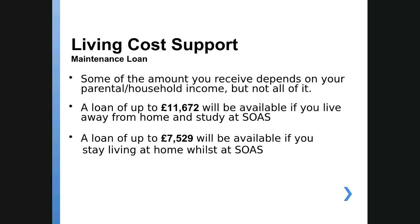On top of the fee loan there's also a maintenance loan, and this is to cover your living costs. Around 40% of it is based on your household income, but the majority isn't. The maximum you can get if you study in London is £11,672. You can get a little bit less than that depending on your parents' income. If you're going to be living at your parents' home in London, the amount you can borrow is less — £7,529 — as the expectation is your cost of living will be lower.